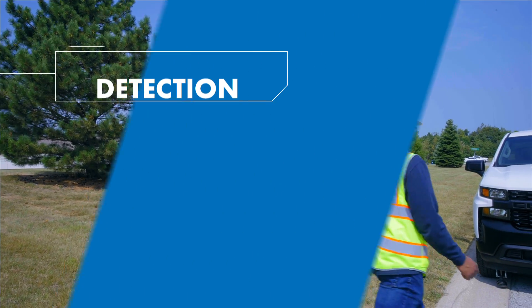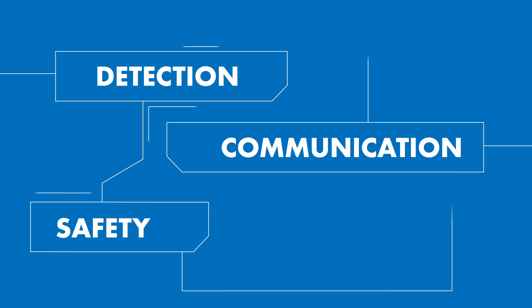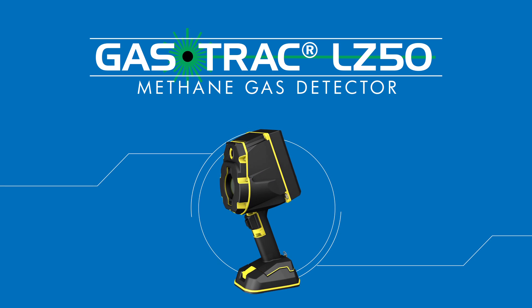Fast remote detection, seamless data visualization, worker and community safety. The GASTRAC LZ50 — simply the best remote methane gas detector in the world.